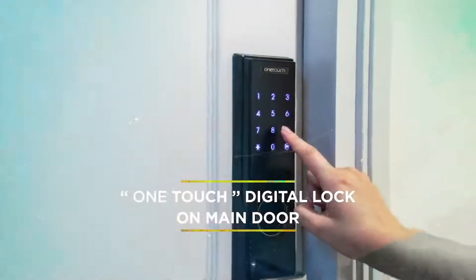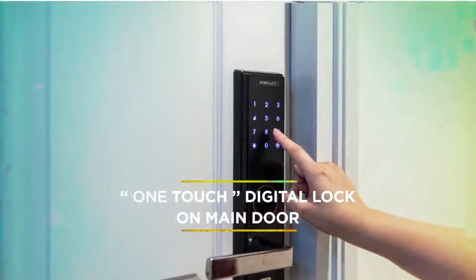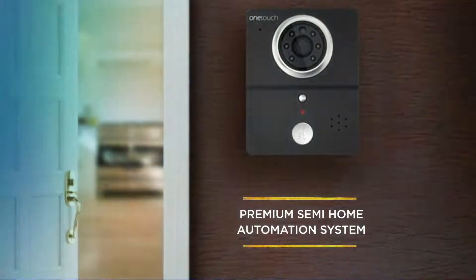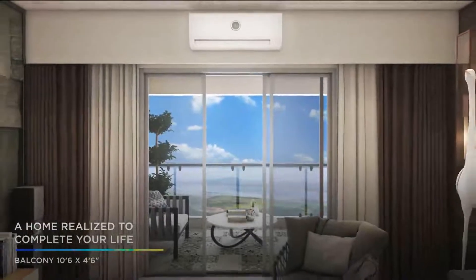To ensure that you always feel safe, you have a futuristic digital lock on the main door and an advanced video door phone. You even get access to a premium semi-home automation system provided by OneTouch that makes several chores simpler.